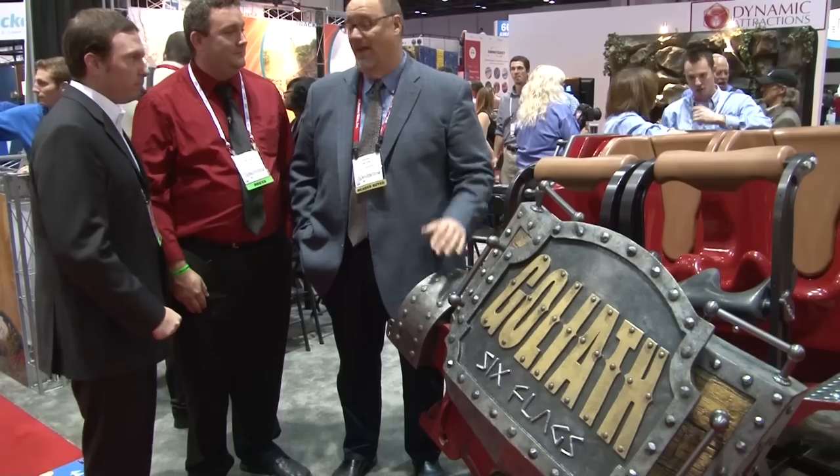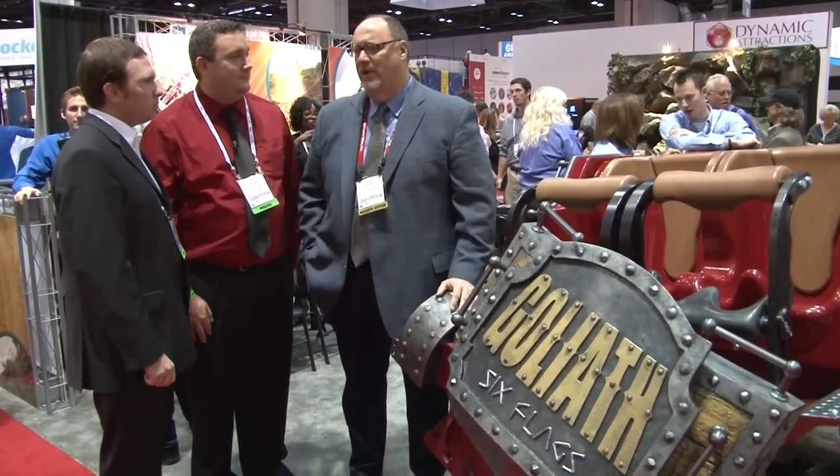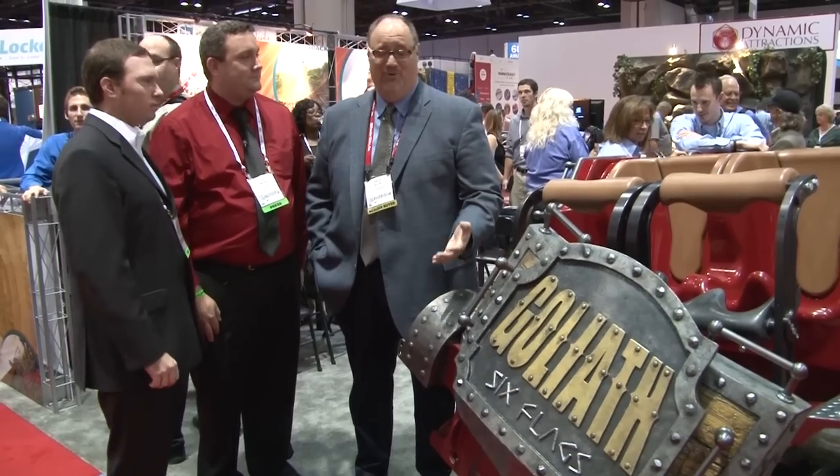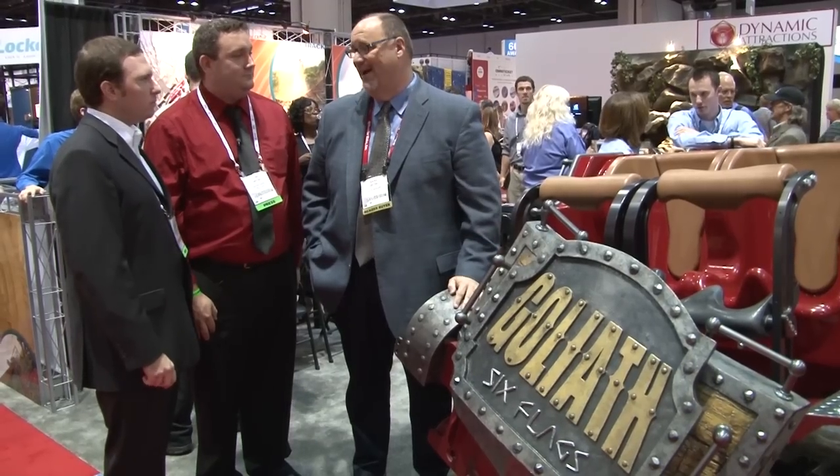How excited are you? I mean, it's the dream of a career of a park president at Six Flags — to put in a three world-record-breaking wooden roller coaster. It's an incredible experience, and this is going to be an incredible ride, so we're thrilled.